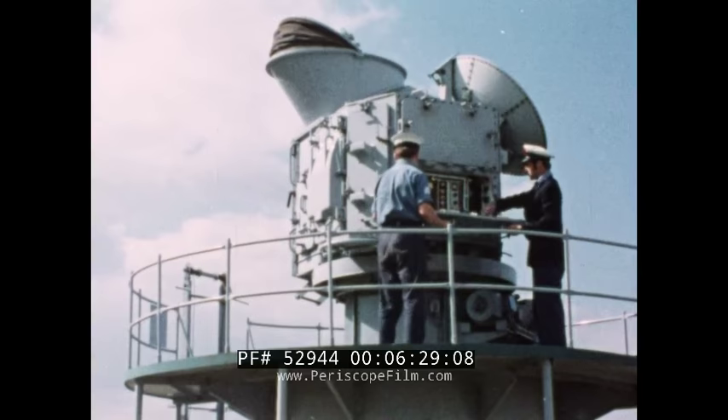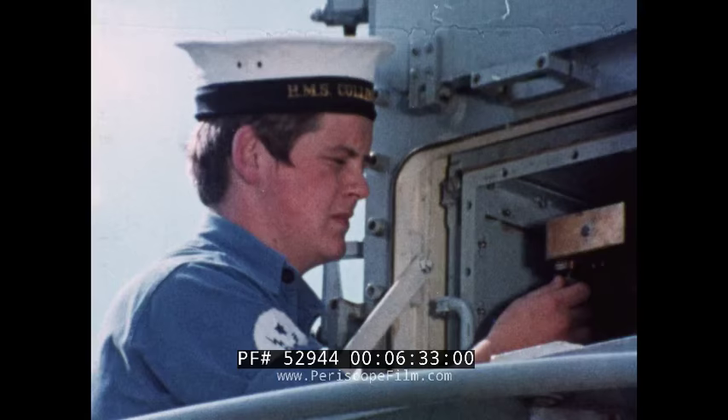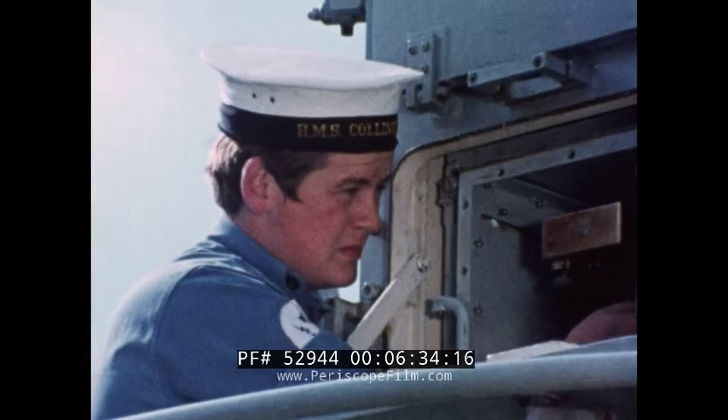Again, theory into practice. The radio apprentice and mechanic check out the radar, which is part of the CCAT anti-aircraft missile system.